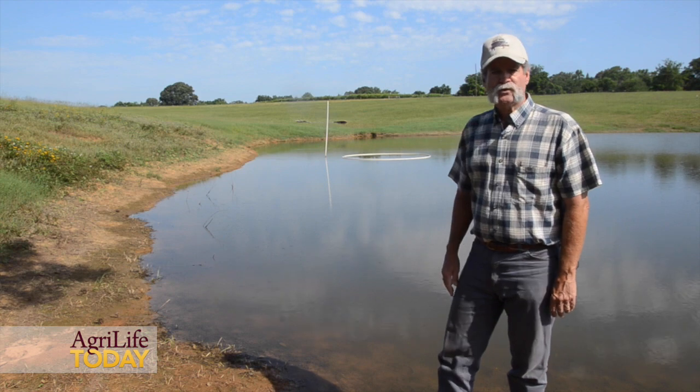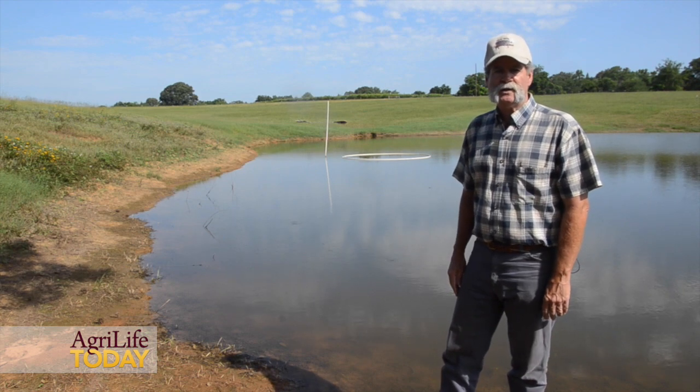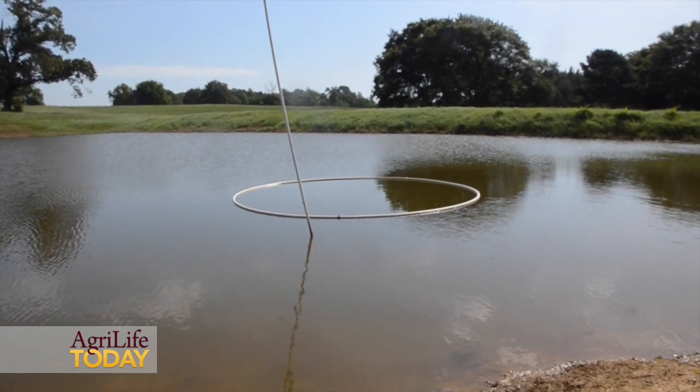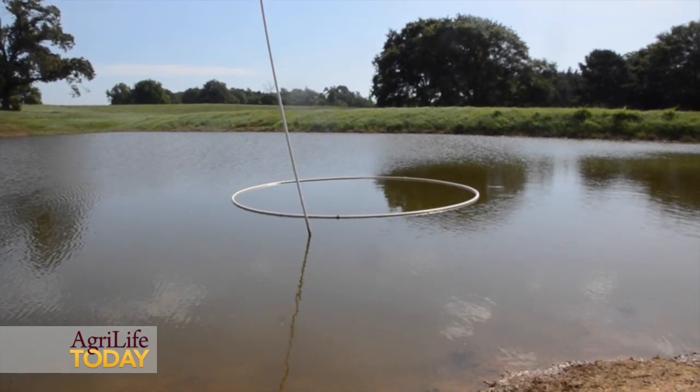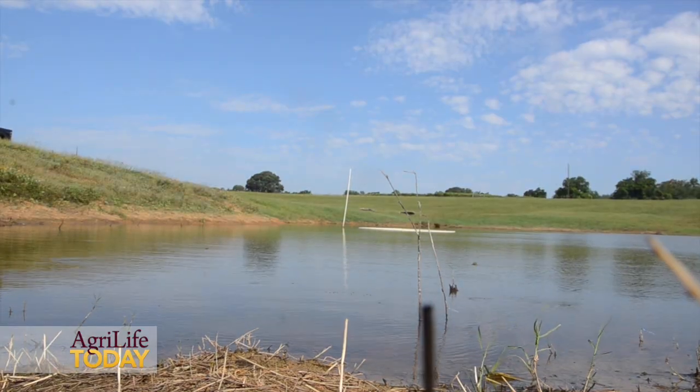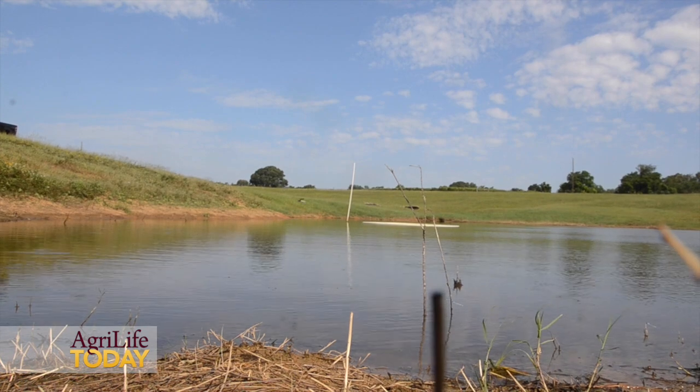This is a nice quarter-acre catfish pond here in East Texas. You can see the feeding ring where the landowner provides the supplemental ration for the catfish for them to come up and feed on as he feeds every day. Many landowners want to maximize their production potential for fish.